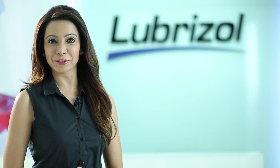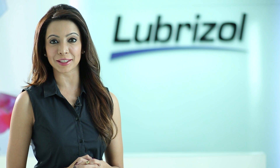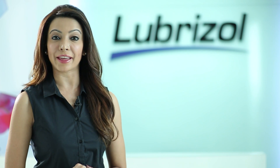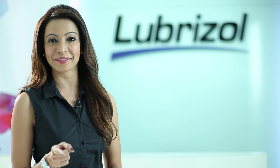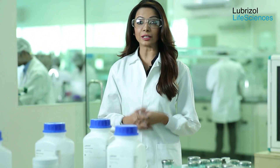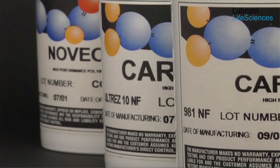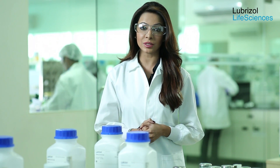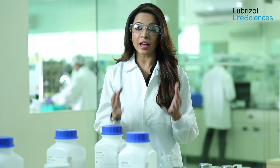Hello and welcome to the world of Lubrizol Life Sciences. Lubrizol Life Sciences caters to the pharmaceutical and medical device market segments, offering innovative technologies that improve your products and the lives of consumers who use them. We link science to life. For over 50 years, Lubrizol has been a global producer of high-performing excipients such as Carbopol, Pemulen, and polycarbophil polymers for solid, semi-solid, and liquid dosage forms used in oral and topical applications.